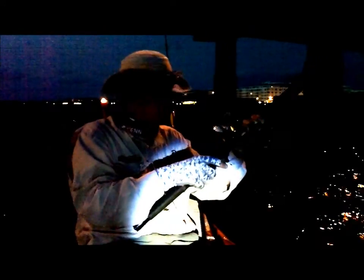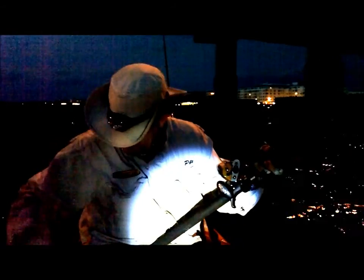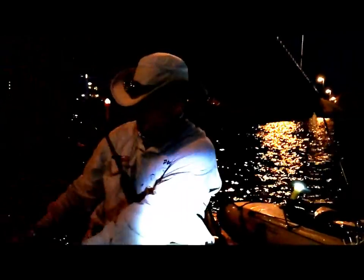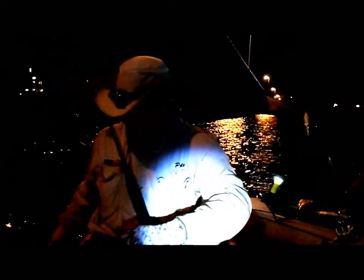Oh yeah, let's go — snook! There we go, nice one. Here we go, let's bring him out — snook. Trolling a plug in the shadow line. There we go, Mr. Snook. Let me get a measurement on him.